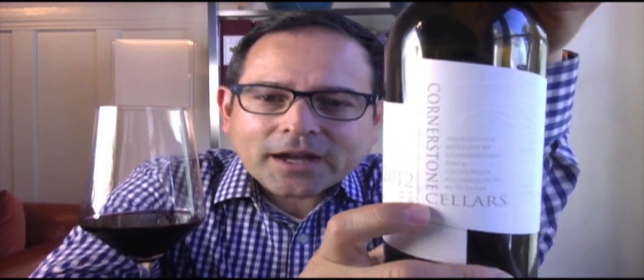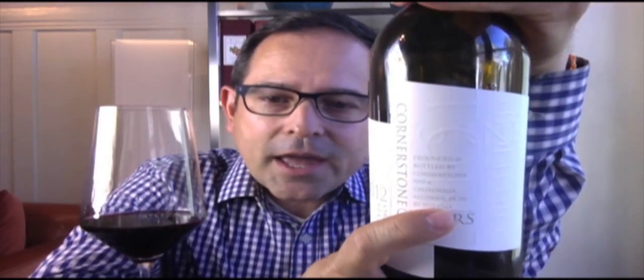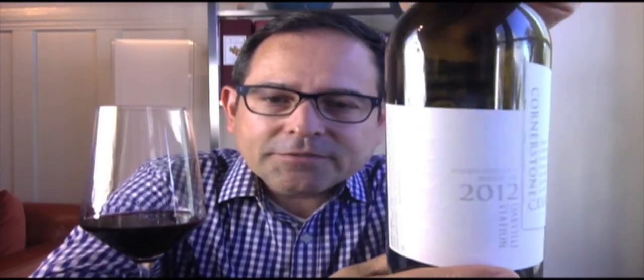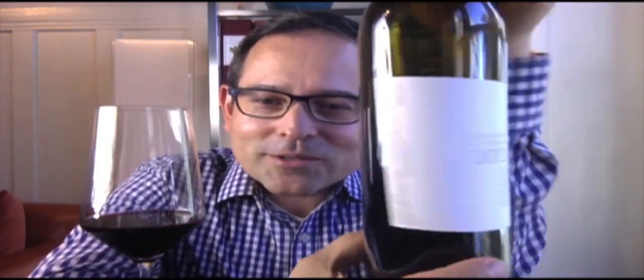Here's a close-up of this bottle. Napa Valley Merlot, 2012 vintage, Oakville Station. I'm a big fan of this cool label program from Cornerstone Cellars — 14.5% ABV — and as you know from previous reviews, it's only a one-piecer; there's no back panel.